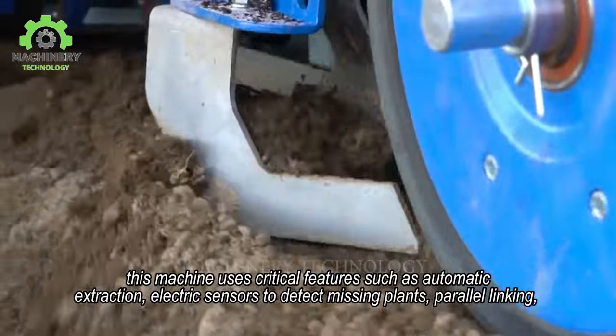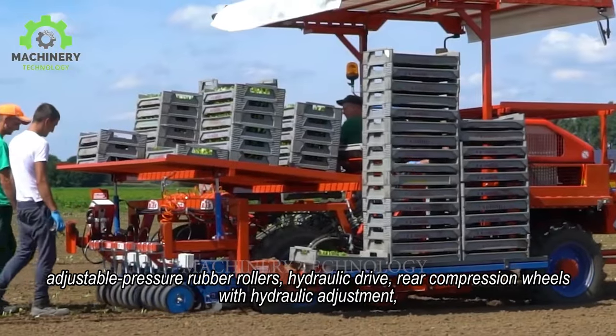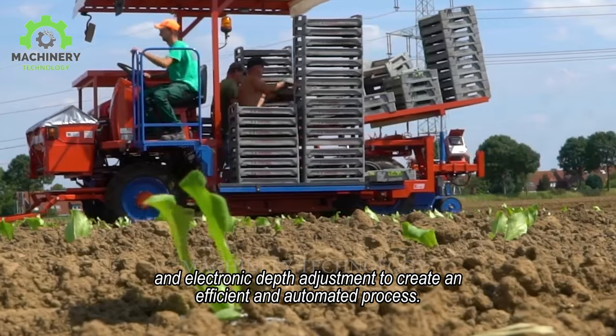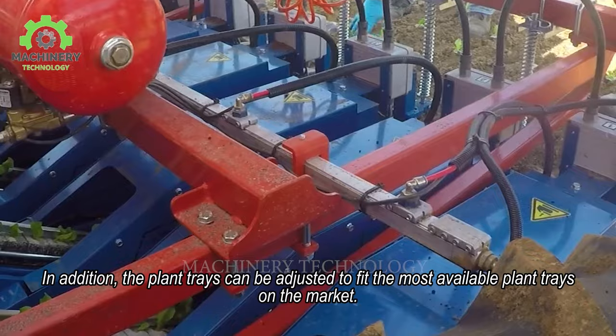Key features include electric sensors to detect missing plants, parallel linking, adjustable pressure rubber rollers, hydraulic drive, rear compression wheels with hydraulic adjustment, and electronic depth adjustment to create an efficient and automated process.